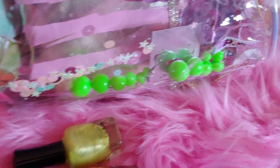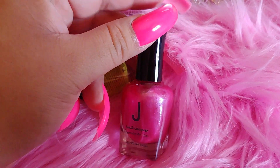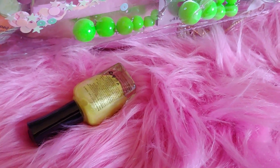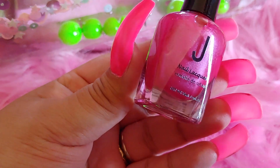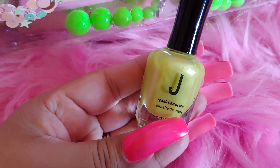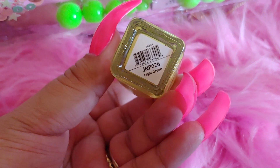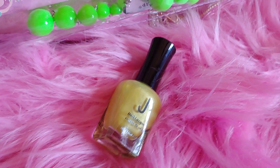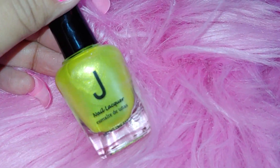Then I went to the beauty supply store and got my eyelashes and some nail polishes. I got this one in a really pretty hot pink color with glitter, and this one in rose pink — they're by Jay and were 99 cents each. I also got a yellowish green, like a golden color, and a light green. With the light on you can really see the glitter on them.